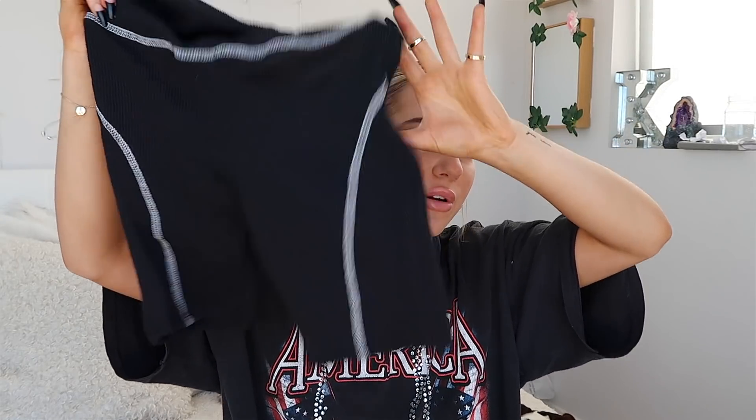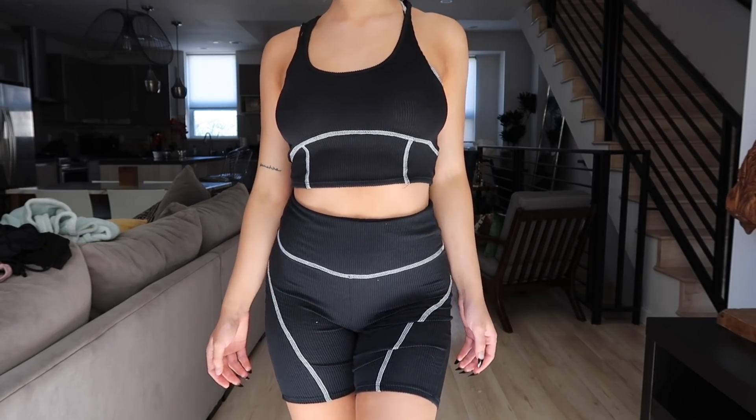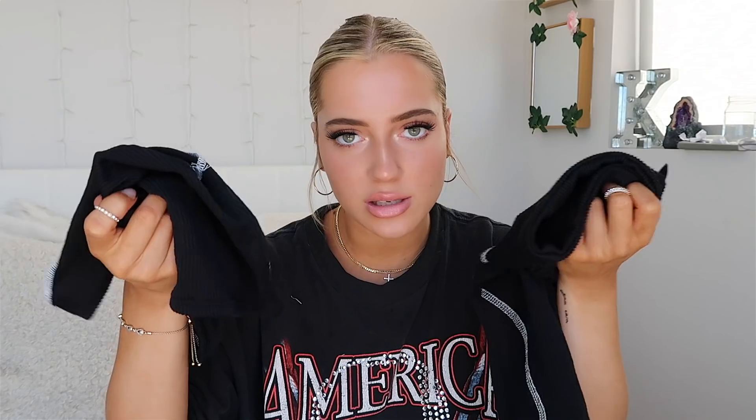I got two sets — one skirt set and one biker short set. I am in absolute love with this biker short set. You guys know how much I love white stitching, so when I saw these I had to have them. They're high-waisted, come to your stomach, and the material is the coziest and softest ever — not overly tight, great for working out. The top is so cute it could be a tank by itself. This set is going to get a lot of wear.